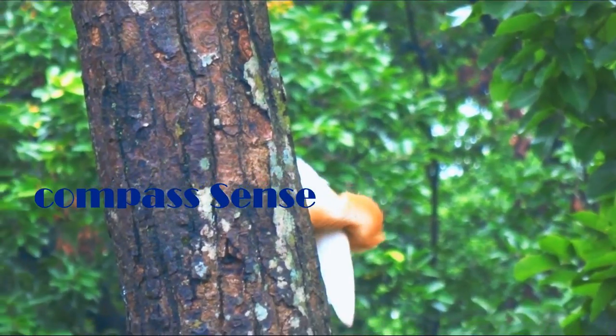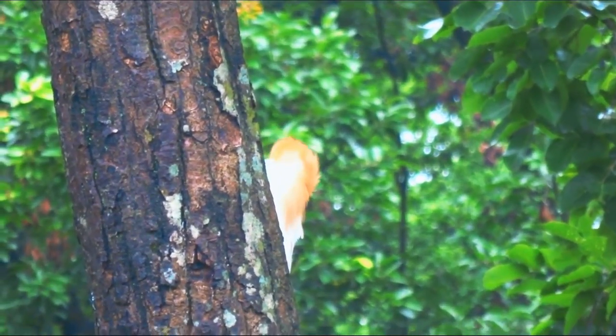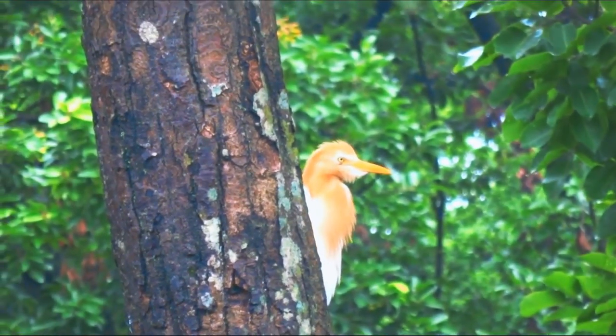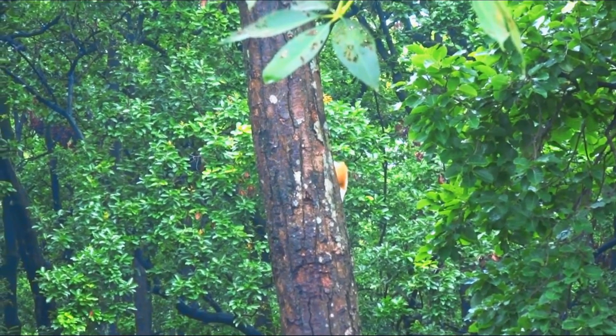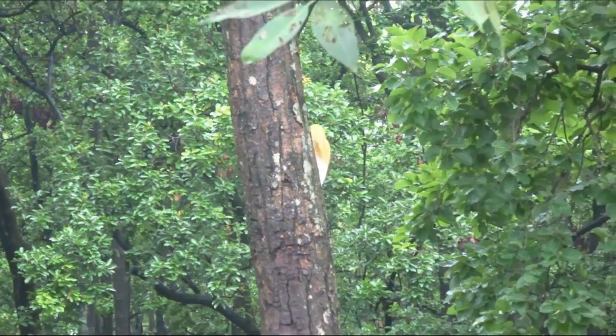The cattle egret's bill is dagger-like but shorter and thicker than other herons. They have medium-length, broad, rounded wings.